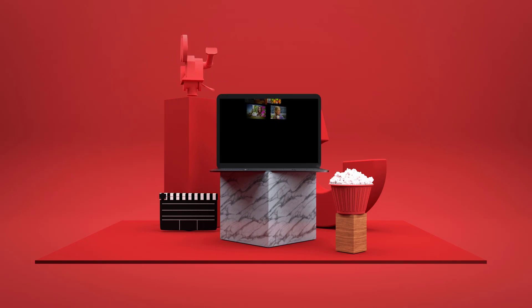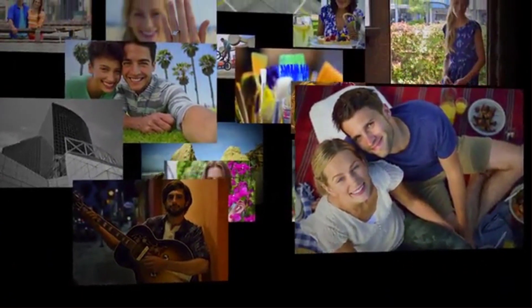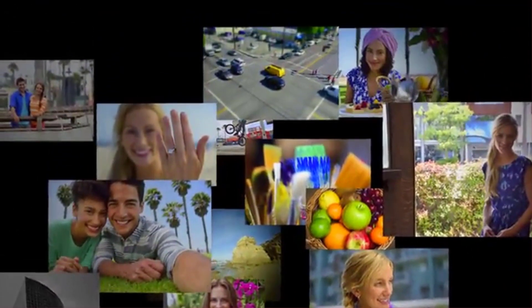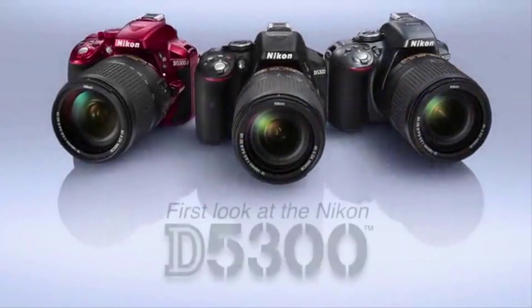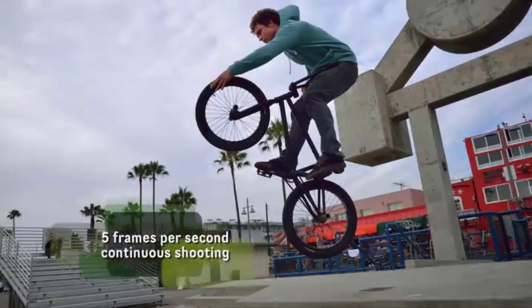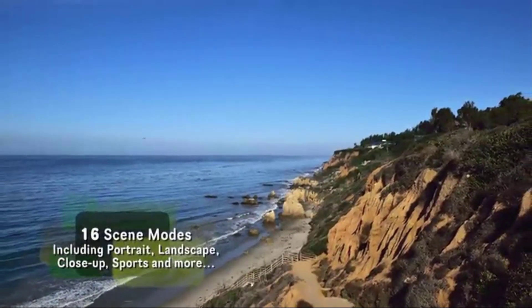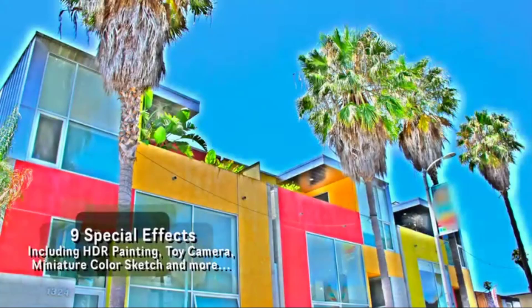Number 5: Nikon D5300. Starting off this list is a fairly affordable camera. The Nikon D5300 is a great beginner-friendly option for wildlife shooting. Equipped with a 24.2 megapixel sensor, it is able to capture detail and provide good results even in low-light conditions. Its 39 autofocus points as well as a tracking feature follow your subject with accuracy and speed.